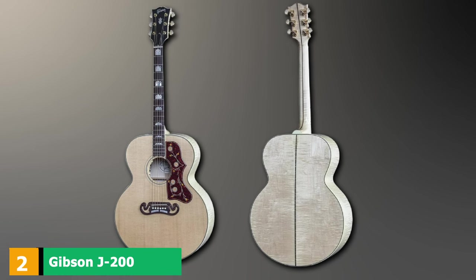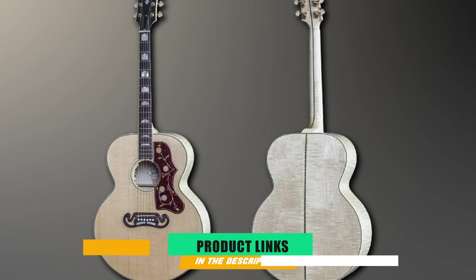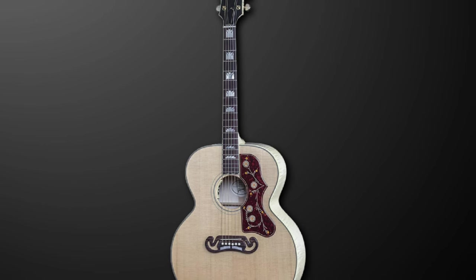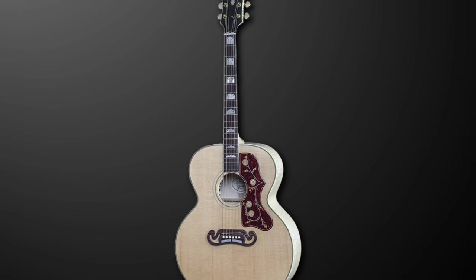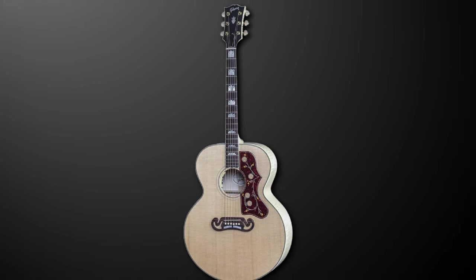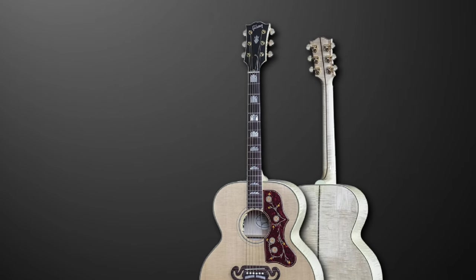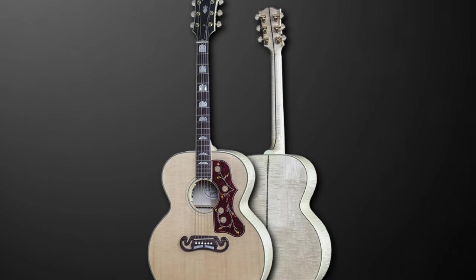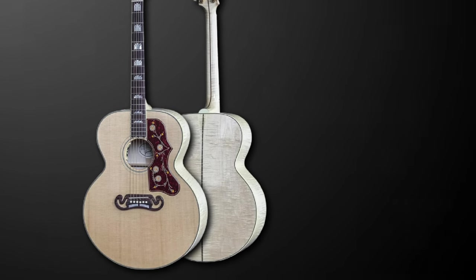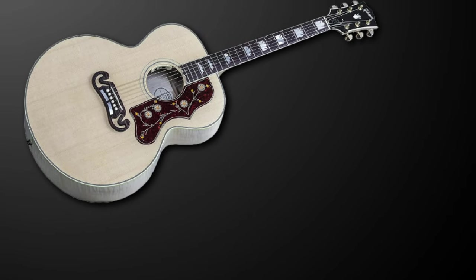Moving on to number 2, the Gibson J200 Standard Acoustic Electric Guitar. This is a truly special, limited-edition guitar. Gibson is well-known for its premium products, and the J200 Standard certainly lives up to that billing. It is Gibson's new interpretation of the legendary Super Jumbo, which has been around in some incarnation since 1937. It's got an enlarged, round body for big volume and an increased presence. Gibson markets the J200 as the most powerful acoustic guitar on the planet, and we might just agree.